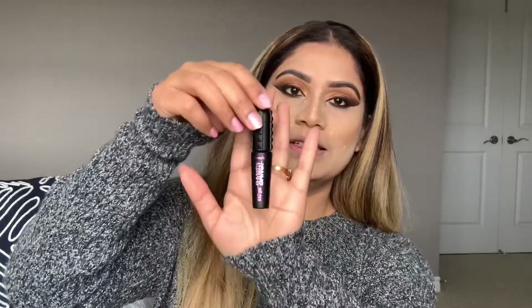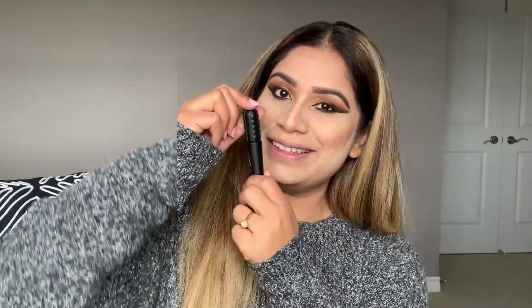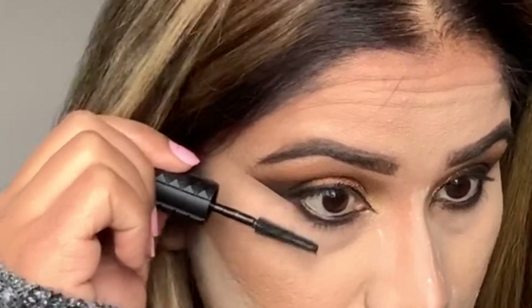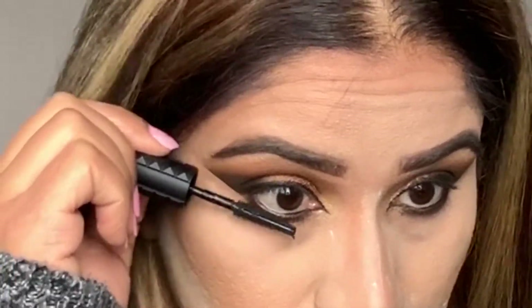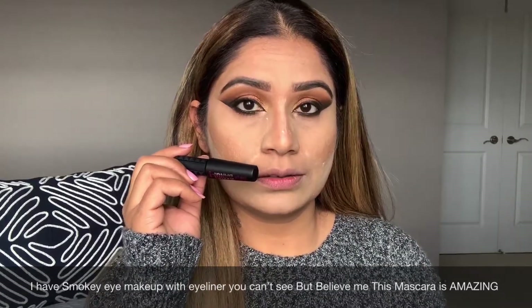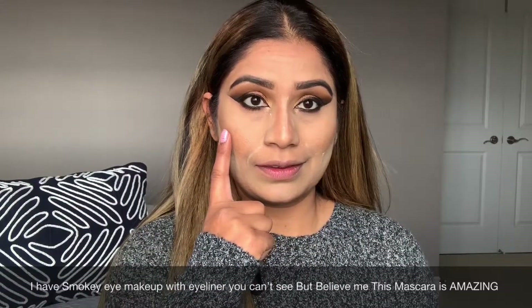Now I'm going to use the Bad Gal mascara. This is a small size — not a full-size mascara. Let's try this. The brush is really long — let's see — wow, this works so good! I'm going to apply it to the upper lashes. Guys, you can see the difference. Look — this side doesn't have mascara and this side does. It's really good.